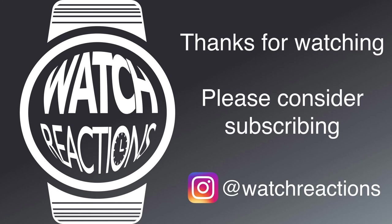I'd obviously love some questions or comments in the comment section below. Please do consider liking and subscribing, and you can see me on Instagram at watchreactions. I hope you have a fantastic rest of your day, and hopefully this triggers an interest for you in digital watches.